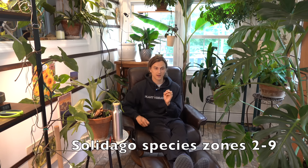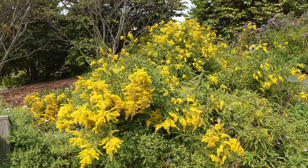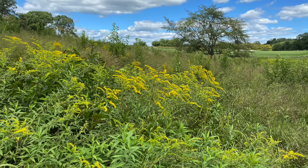Another plant that can be a little bit thuggish at times if given the right conditions — but might be the right plant for certain situations — would be Solidago, the goldenrods. Goldenrods and asters go hand in hand, particularly if you get a purple aster with the golden solidago — that contrasting look is beautiful in the garden. There are quite a few different species, different heights, different spreads, and different flower forms.